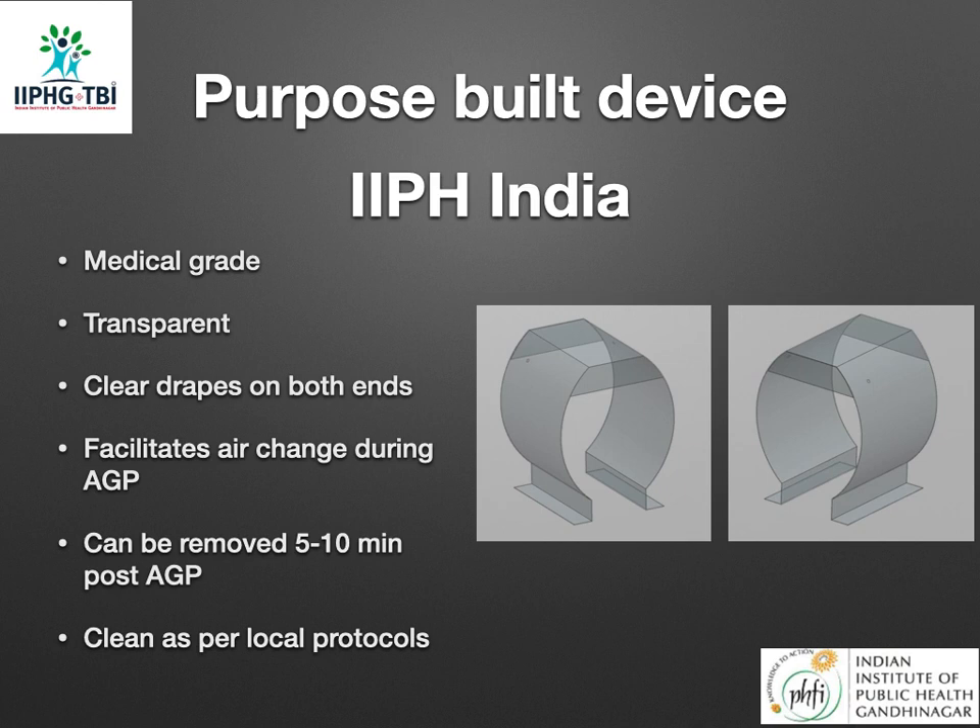You can see the purpose-built device being developed in India by the Indian Institute of Public Health. Once again, it is made of medical-grade material, is transparent, has adequate space to perform aerosol-generating procedures, and is covered from both ends — head and neck — by clear dressings to facilitate a faster air change rate. The device can be removed after intubation or extubation, after about 5 to 10 minutes, to ensure all aerosols are expelled into the atmosphere through the suction system, and can then be cleaned and reused as per local protocols.